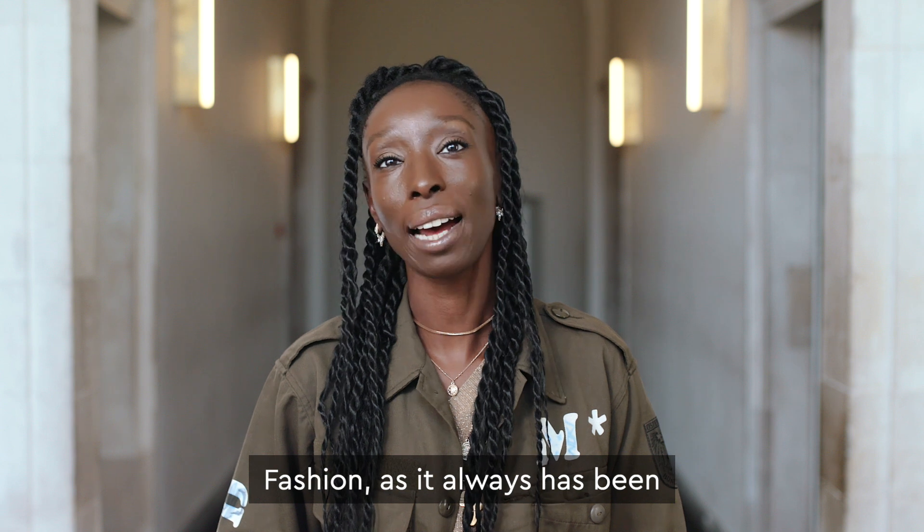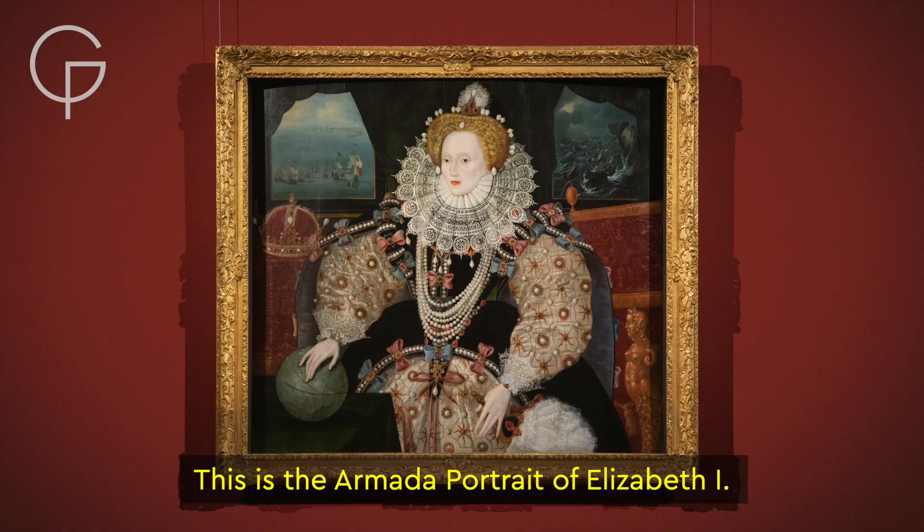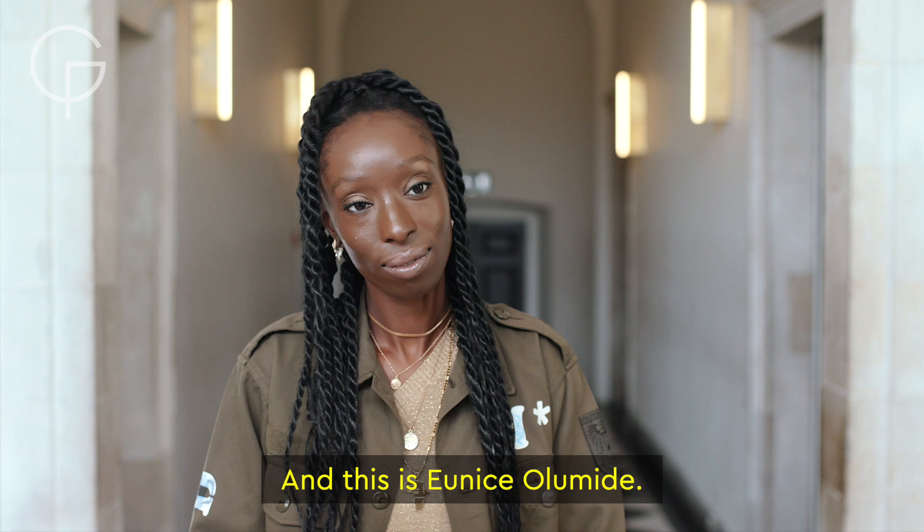Fashion, as it always has been, is used here as a type of armour. This is the Armada portrait of Elizabeth I. And this is Eunice Olomidi.